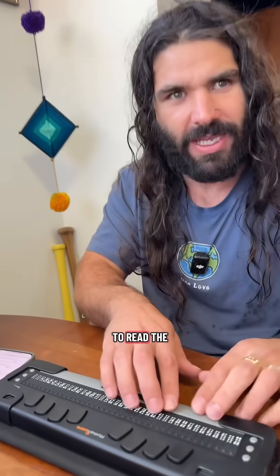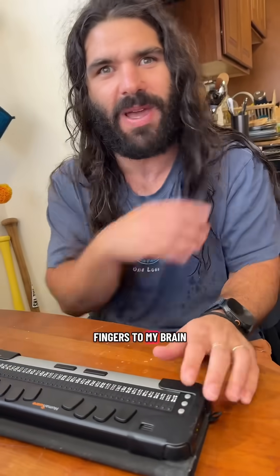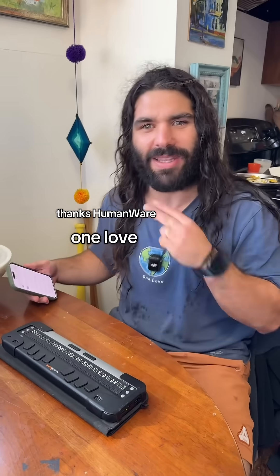Obviously I can just record things on my phone or talk to it. But being able to read the actual braille is so important to me because now it goes from my fingers to my brain and it's for me to interpret. Thanks HumanWare, one love.